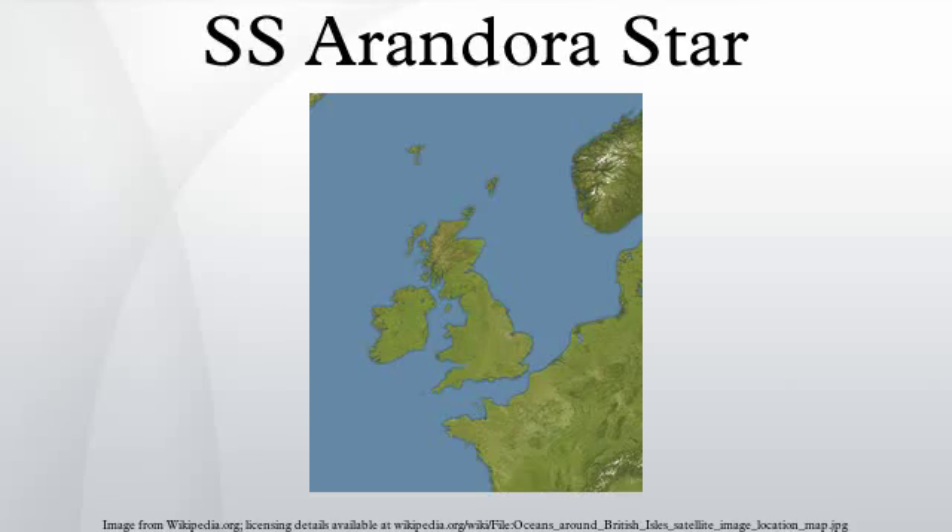SS Arandora Star was a British passenger ship of the Blue Star Line. She was built in 1927 as an ocean liner and refrigerated cargo ship, converted in 1929 into a cruise ship, and requisitioned as a troop ship in the Second World War. At the end of June 1940 she was assigned the task of transporting German and Italian internees and prisoners of war to Canada. On July 2, 1940, she was sunk in controversial circumstances by a German U-boat with a large loss of life.